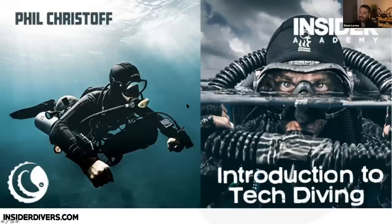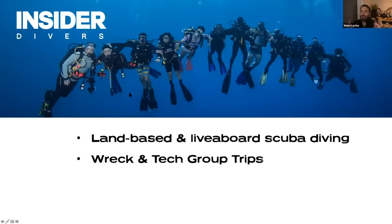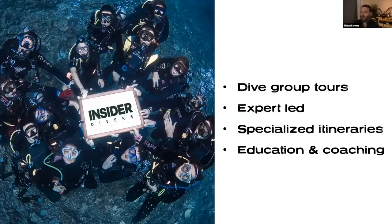We're here today to listen to Phil. He is the tech insider for Insider Divers. We are basically a company that does group trips — all kinds of scuba diving, both land-based and liveaboard. We also do specific trips like a wreck itinerary in Truk Lagoon, or trips for tech and wrecks. We also have freediving and snorkeling trips — whale trips for example — plus photography workshops. All of our trips are group trips with at least one expert or insider traveling with you.